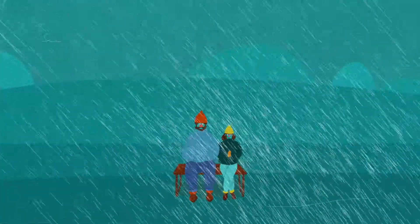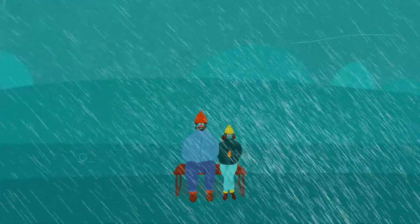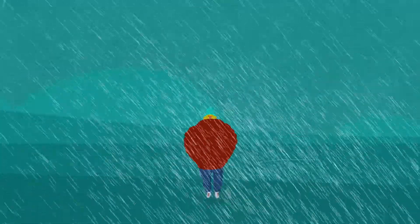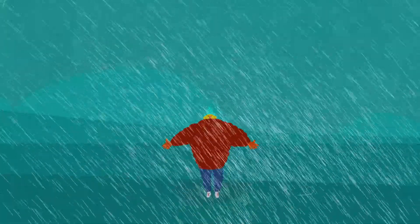For many of us, cold weather is unpleasant, but prolonged exposure to the cold can be deadly. For this reason, our body responds in a number of ways when we are cold.